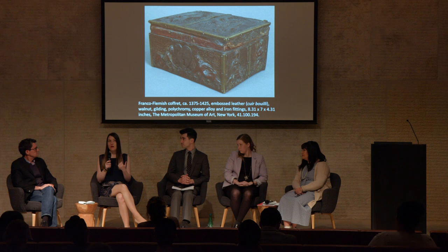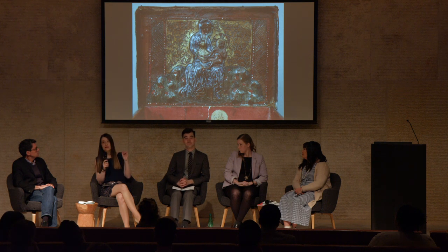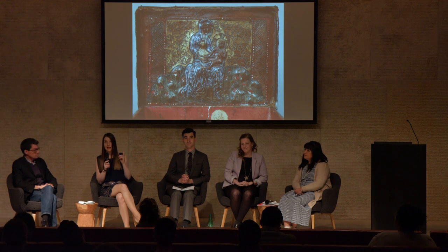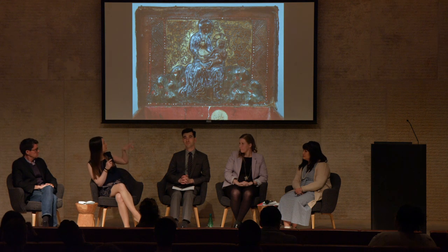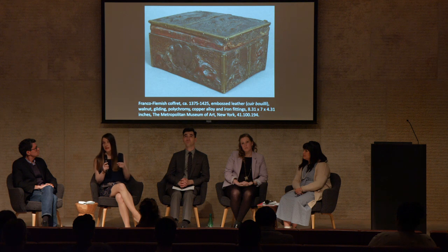For my dissertation, I'm interested in the boxes that have imagery underneath the lid. All of them, I'm pretty sure, do have locks, but this is the only one that has a heart-shaped lock. From what I understand, they think the heart is original, but on the corners and the outside, all that iron is not.